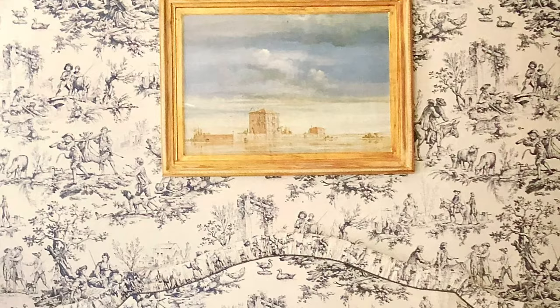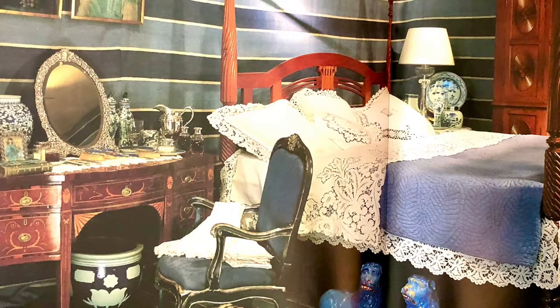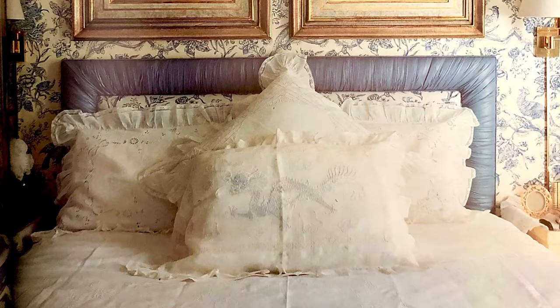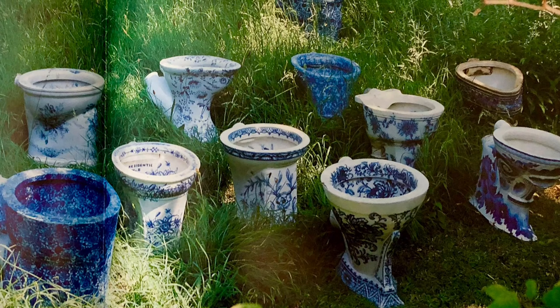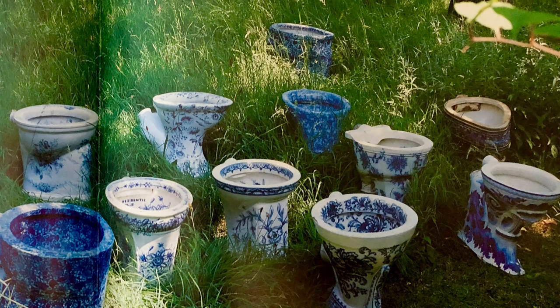This book was published in 1992 — 30 years ago. The designs in these rooms are timeless; with just a few accessory changes, they would compete with the pages of any modern design magazine today. This is my favorite photograph in the book: blue and white porcelain commodes — where have they been all my life?